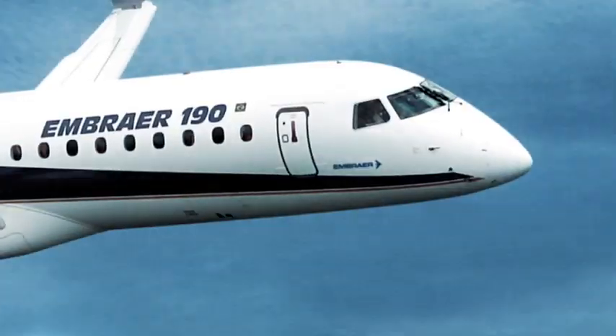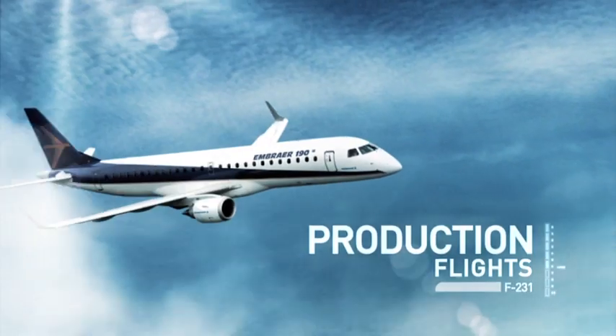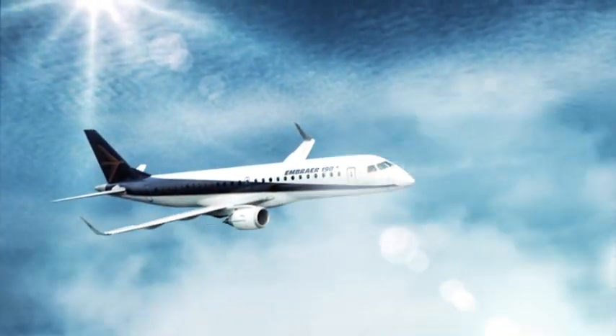After that, the aircraft is approved to perform the production flights, and finally is given the airworthiness final approval inspection by the Brazilian Aviation Authority, ANAC.